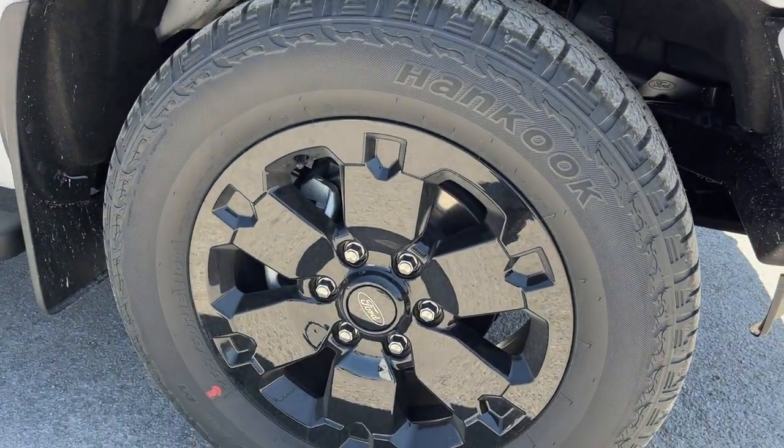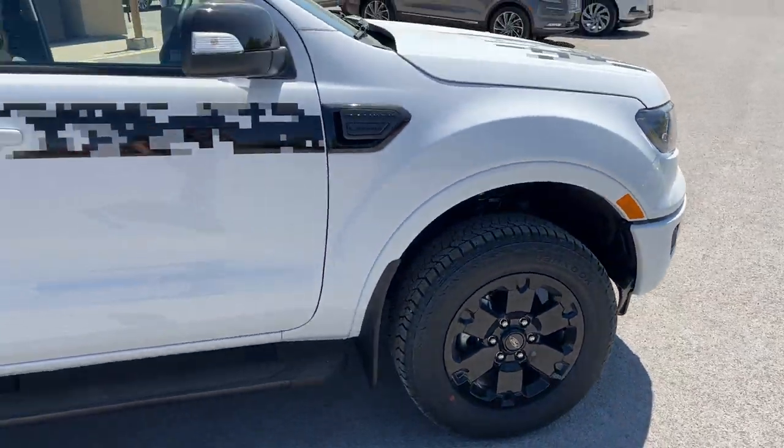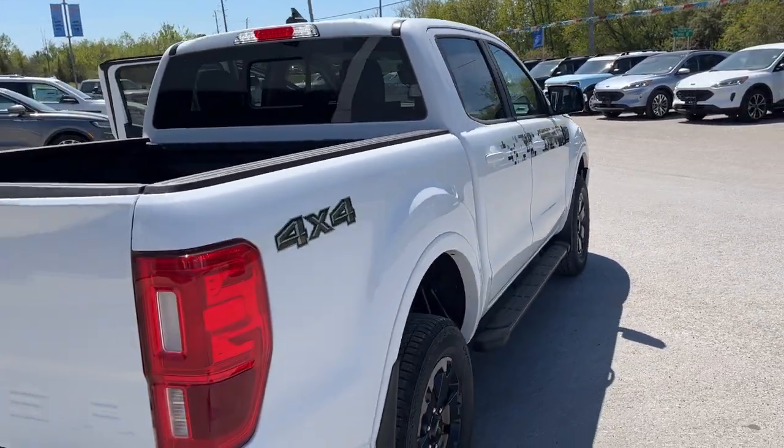You're rolling on 18 inch black painted aluminum alloy wheels with Hancock all-terrain tires. This one's powered by a 2.3 liter EcoBoost engine so you get plenty of power. You do also have those five inch rectangular running boards.